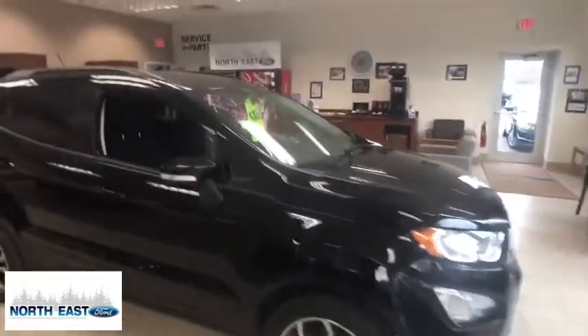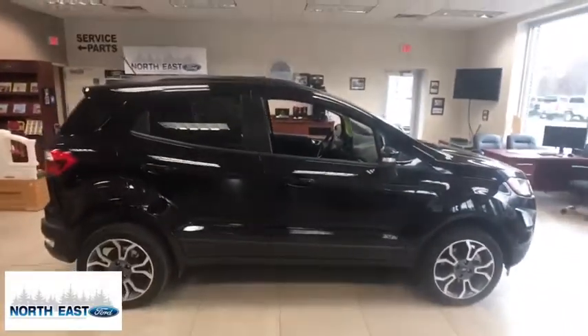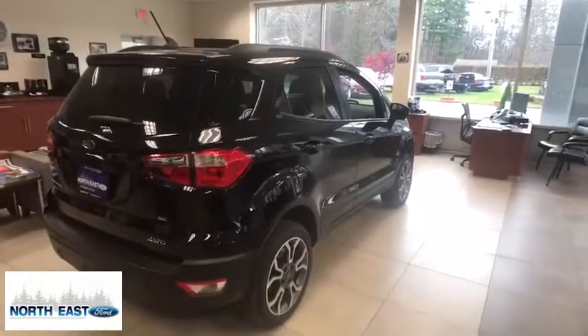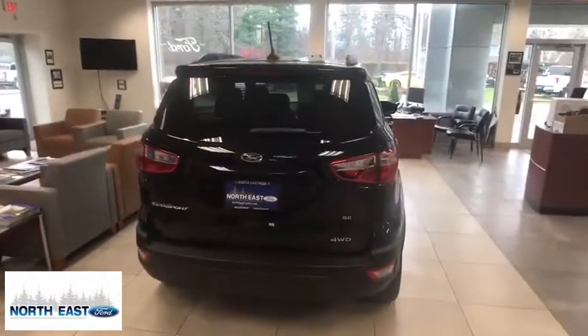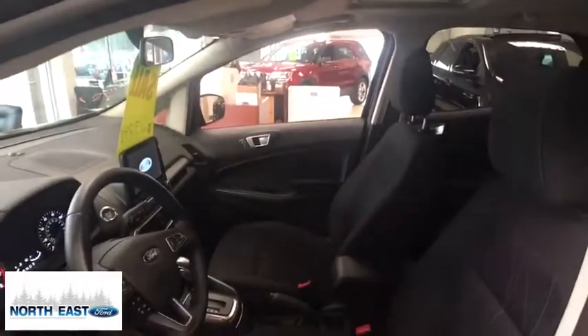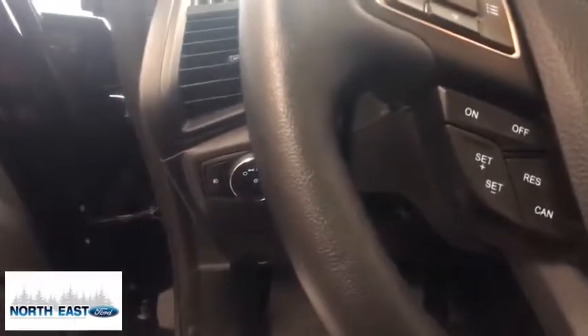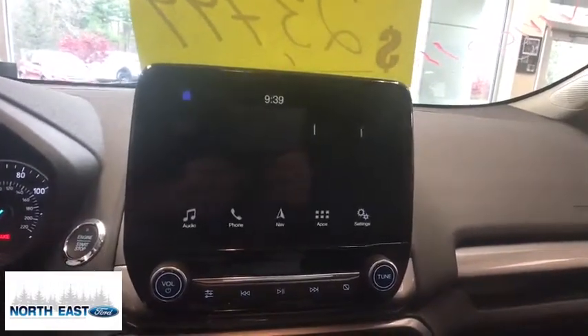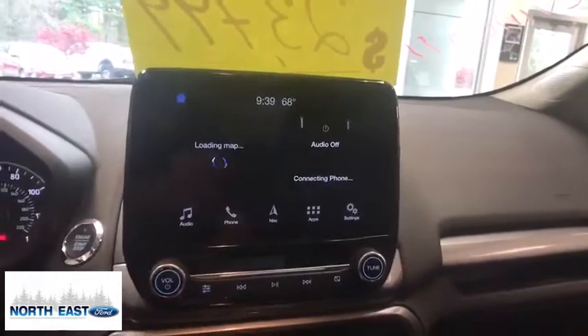This vehicle offers reliability and good looks at a great price. So come in and take a test drive today. So, let's go.